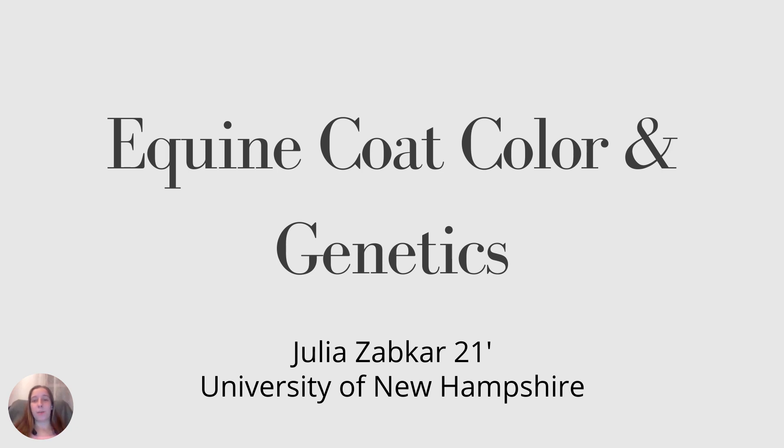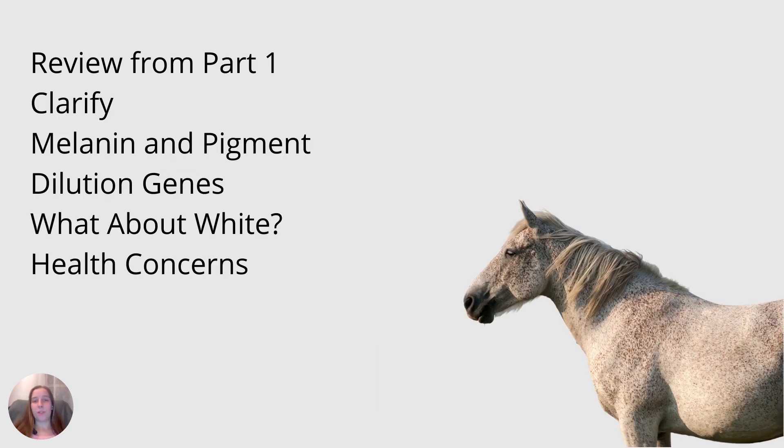Hi, my name is Julia Zadkar and I am a senior equine industry and management student here at the University of New Hampshire. Today I want to talk about coat colors and genetics in the horse. We are going to start off with a review from part one, which you can also find on YouTube done by my partner Maria. Then we'll move on to melanin and pigment, dilution genes, genes for white patterning, and finish with some health implications of these genetics.